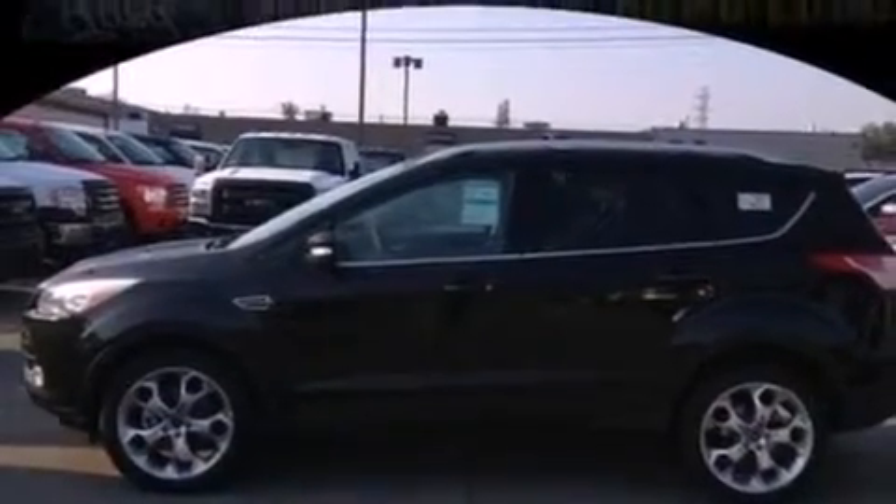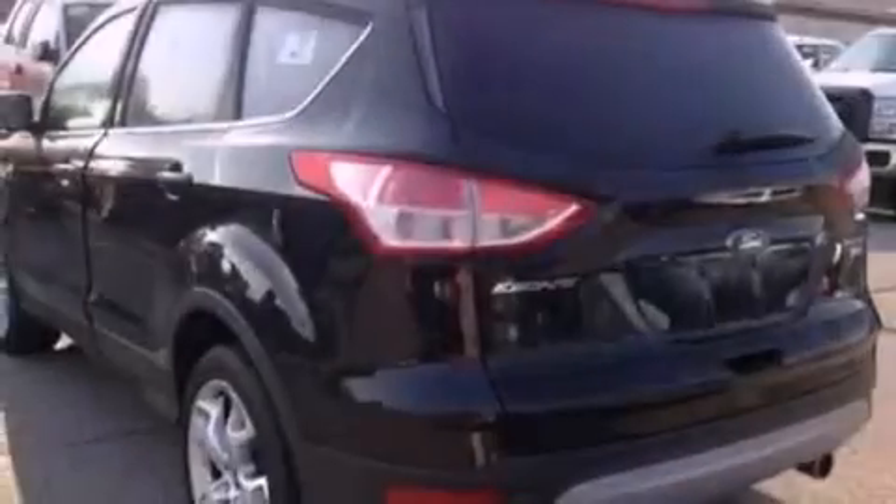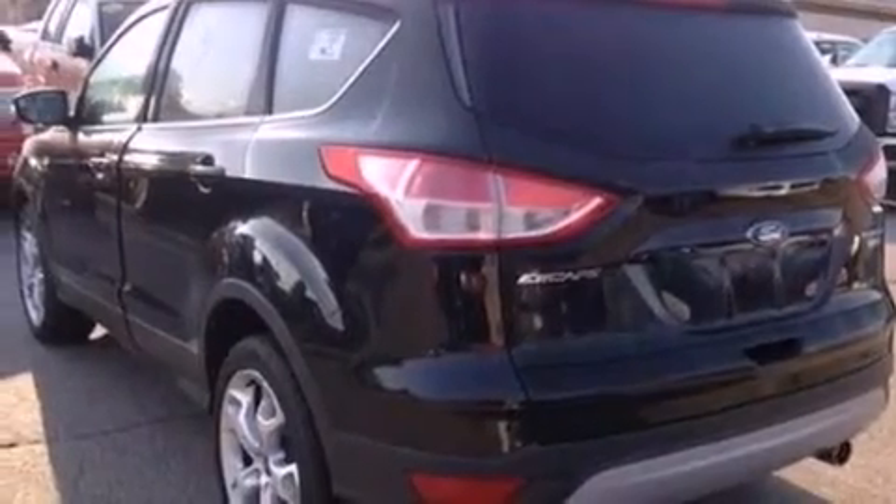A rear spoiler, an illuminated driver's side vanity mirror, an anti-lock braking system, air conditioning, and a power rear liftgate that can open and close at the push of a button.